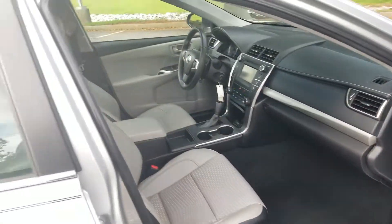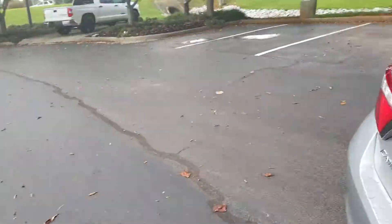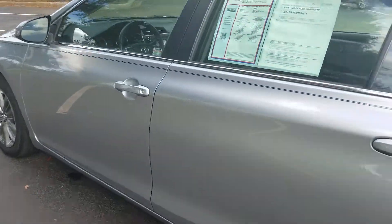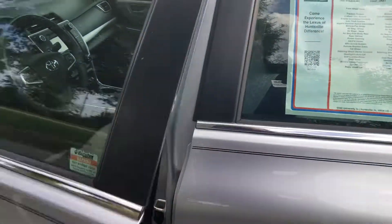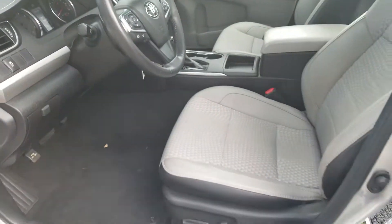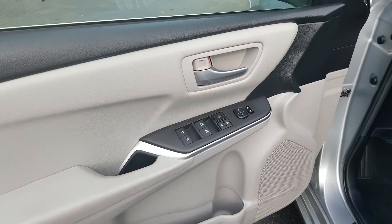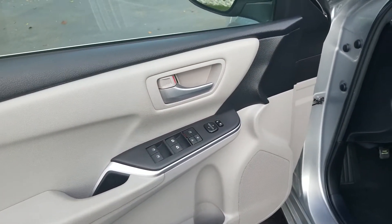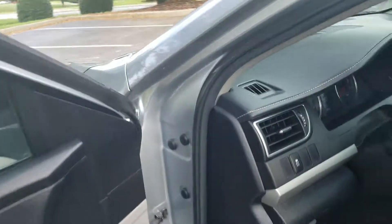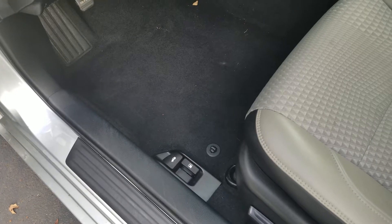Now, as I go around to the front seat on the driver side, you have the power driver seat, all your power window controls, a window lock, and your power mirrors. That's how you release and open up the trunk and the gas cap.